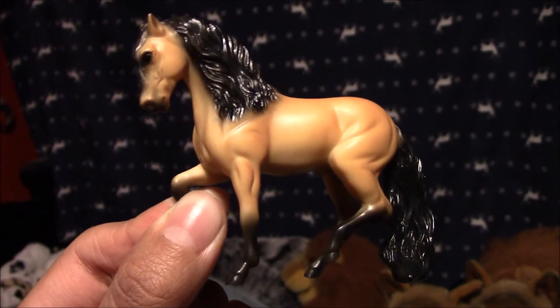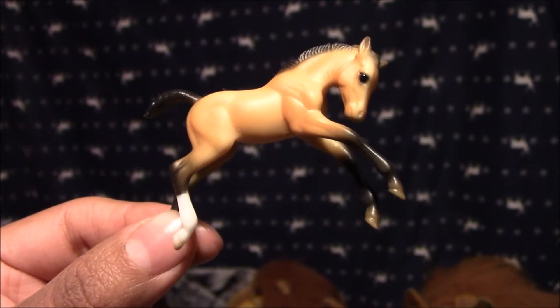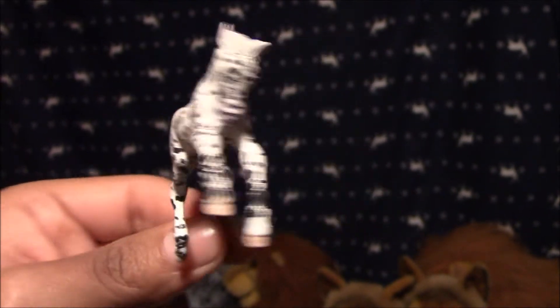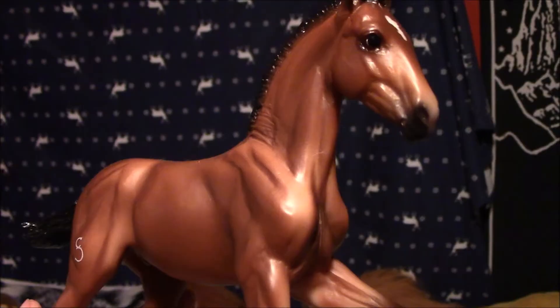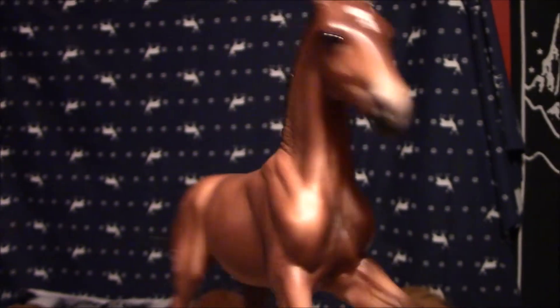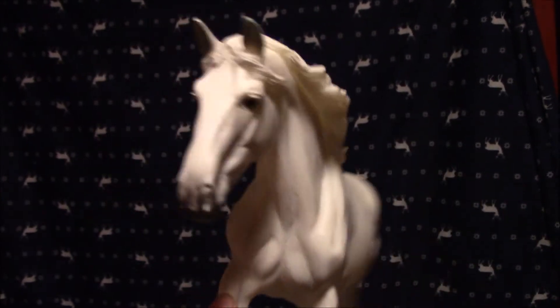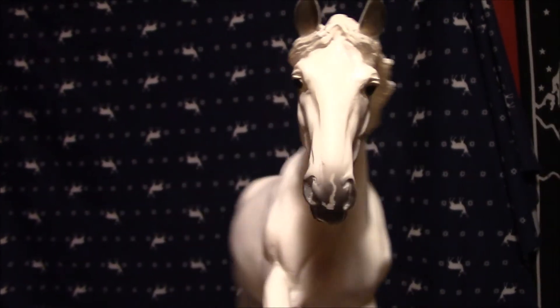Next we have a Lusitano Stallion, and his name is The Awakened Sun. Next we have a Lusitano Foal, and her name is Sunshine. Next we have a customized Appaloosa Foal, and her name is Specky. Next we have the traditional Gozoza SCS, and I renamed him Jerky. Next we have Fantasia Delsea, and I renamed her Esperanza, and I just think she looks so beautiful.